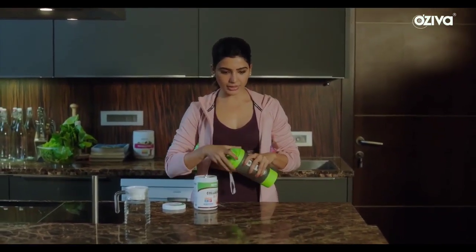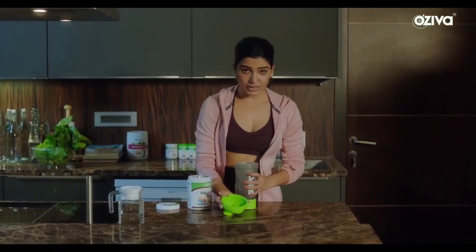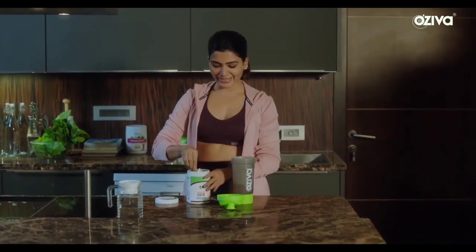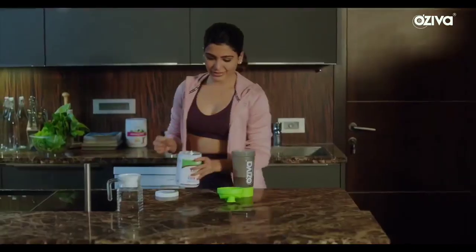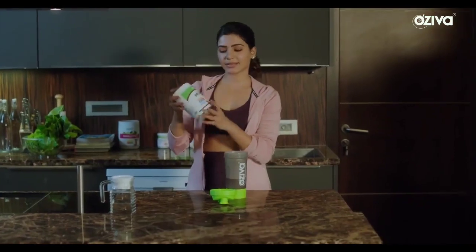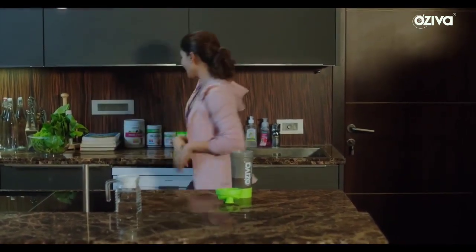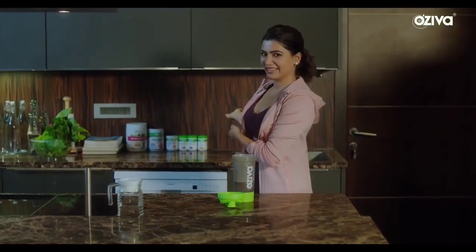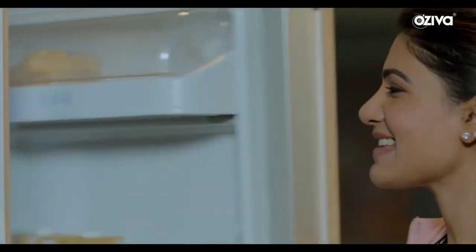Including collagen into my diet has really made so much of a difference to my energy levels, skin, and hair, which is really important for us. This is an everyday staple, as are the big range of Oziva products that I've included into my daily routine. All the magic happens on the inside.